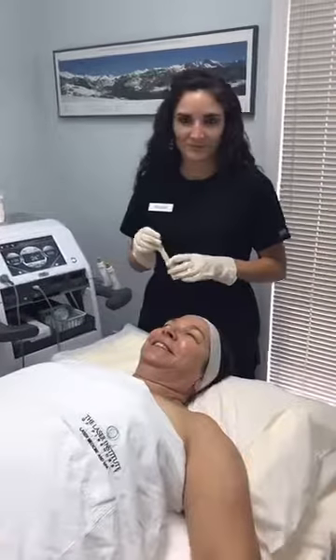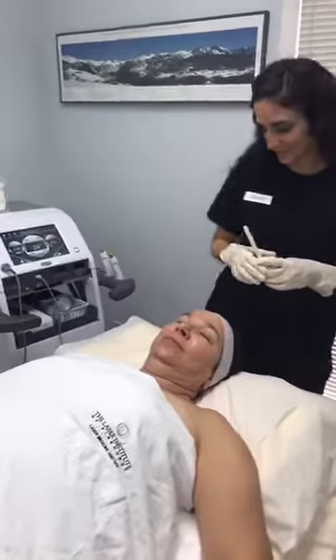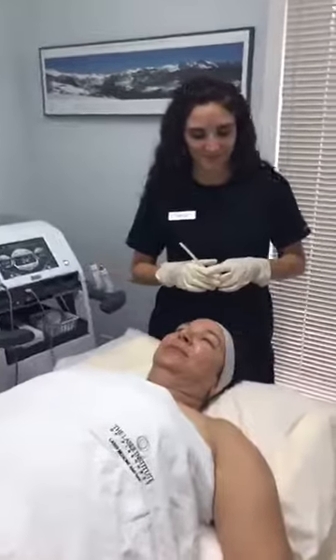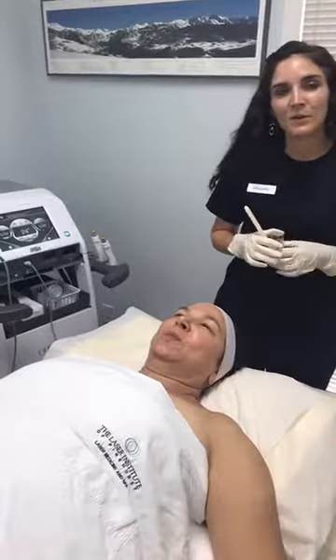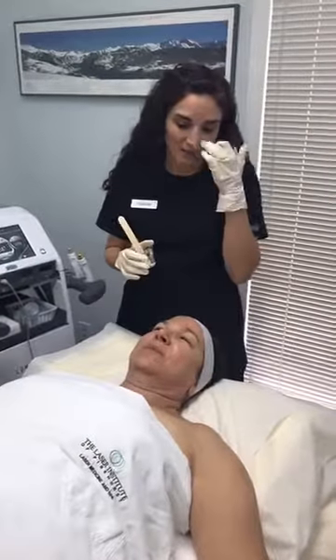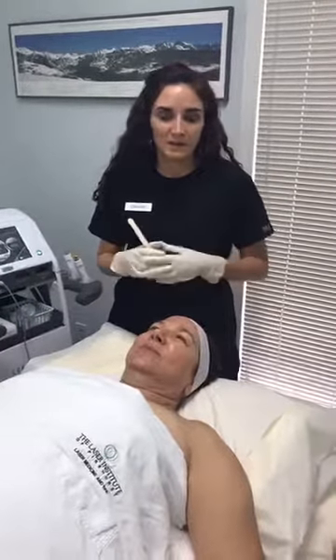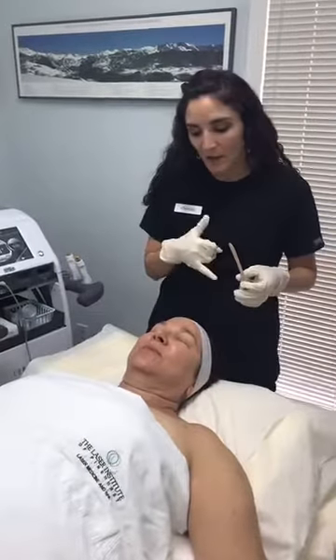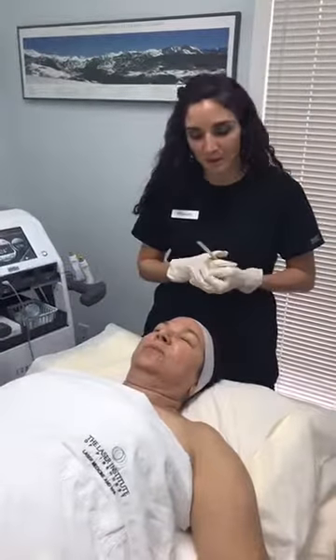I am super excited to bring you another live demonstration. We're going to do a live radio frequency treatment — a radio frequency skin tightening treatment on the face and neck. We'll start off with the eyes to show you what that looks like, then go to the neck, and depending on time, the face. The treatment typically takes about an hour to an hour and fifteen minutes.